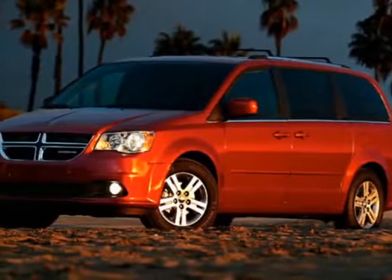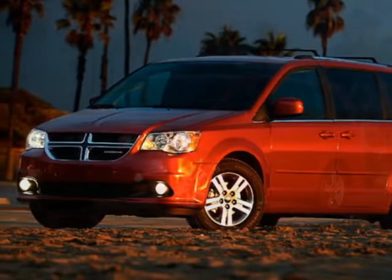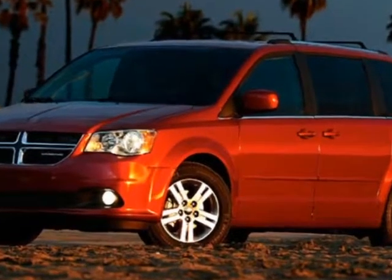Come take a look at this new 2019 Dodge Grand Caravan. For your protection, this vehicle has a full factory warranty.